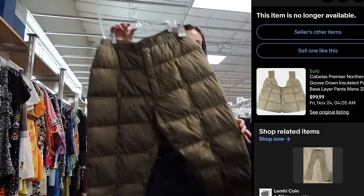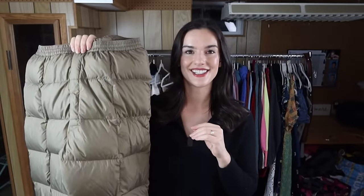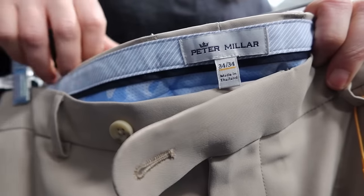Mine does have a flaw — you can tell there was a hole that somebody mended. But even with that flaw I feel like I should be able to get around $90 for these.